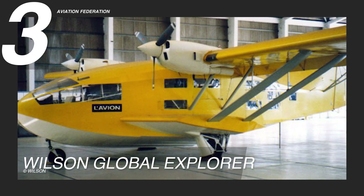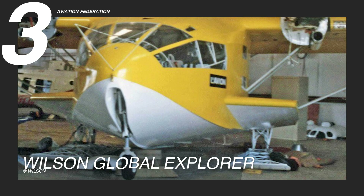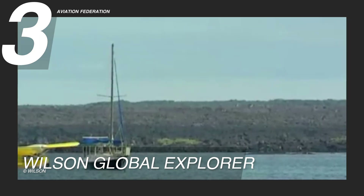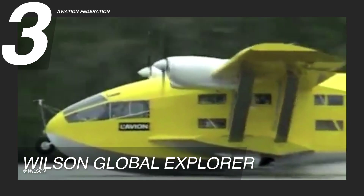Measuring 39 feet 10 inches or 12.14 meters in length, with a height of 22 feet or 6.71 meters and an impressive 67-foot or 20.42-meter wingspan, the Wilson Global Explorer is built for both stability and endurance. Its empty weight of 4,995 pounds or 2,266 kilograms can increase to a maximum loaded weight of 8,000 pounds or 3,629 kilograms, providing ample capacity for extended missions.